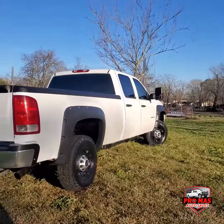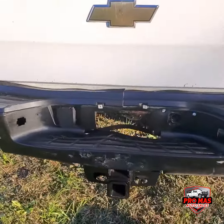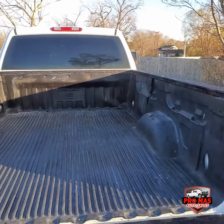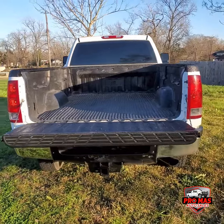This truck has got a tough hitch. Nice bed, 8 foot. Ready to work.